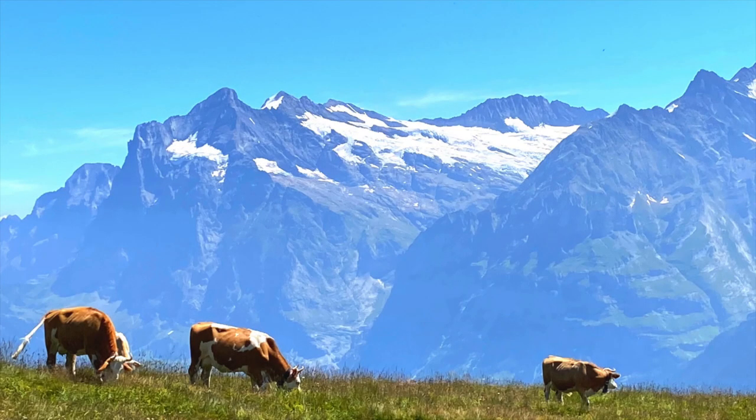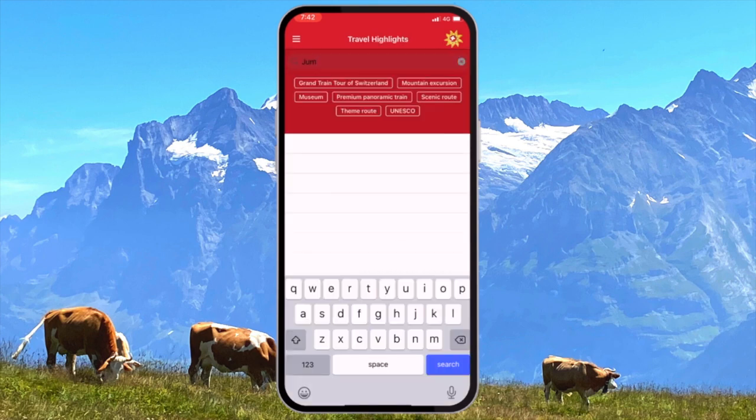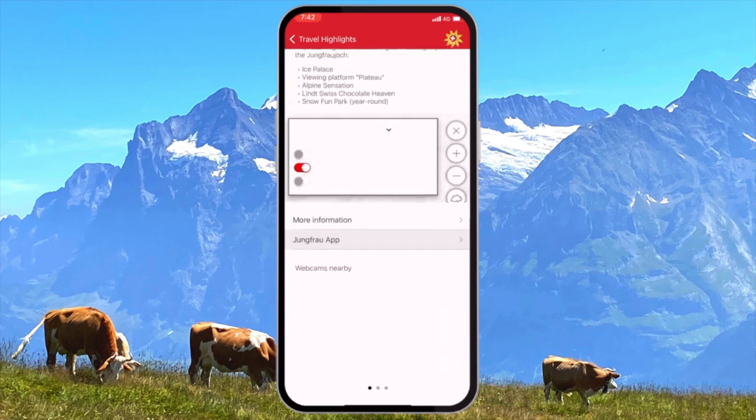The first app on our list is the Swiss Travel App. The structure of this app allows you to use it as a central hub to plan out your vacation and keep yourself organized along the way. As a brief example, you can find just about any destination all over Switzerland in the Travel Highlights section.